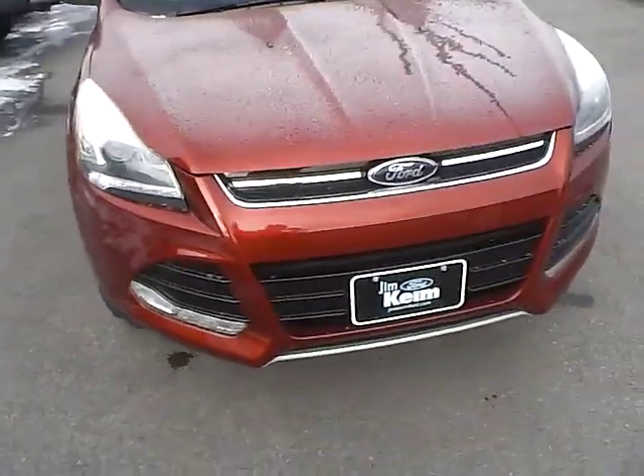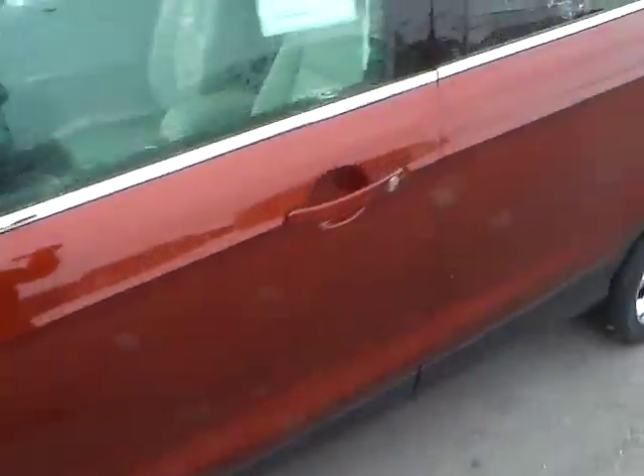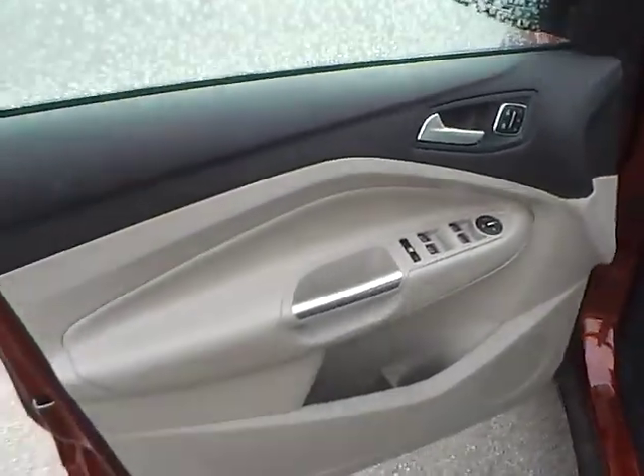Front parking sensors, LED running lights, fog lights, keypad entry, power locks, windows and mirrors with blind spot monitoring.